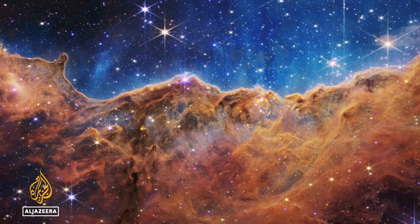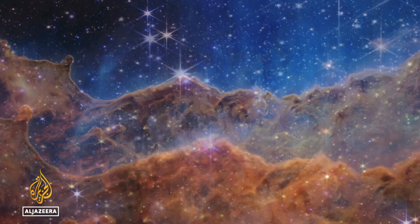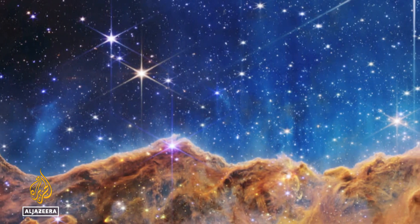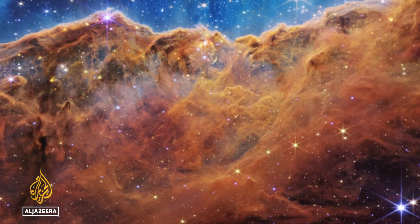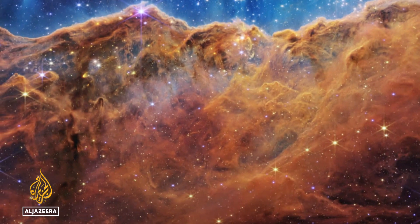This image shows a stellar nursery with brightly shining new stars being born at the edge of a vast region of gas and dust. This is the Carina Nebula, which is part of our own Milky Way galaxy. The level of detail showing structures and bubbles in the enormous cloud is finer than any other telescope is capable of.